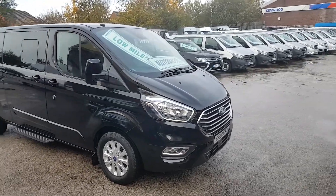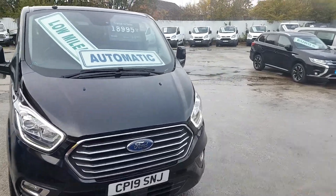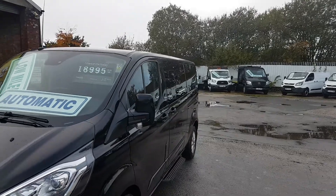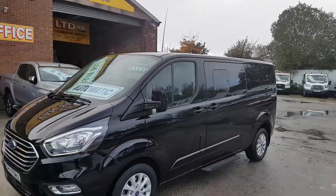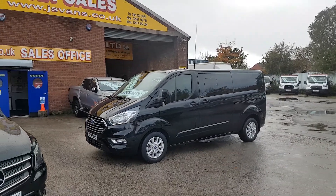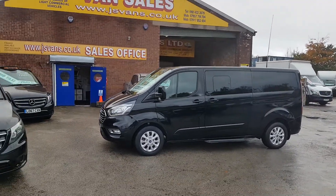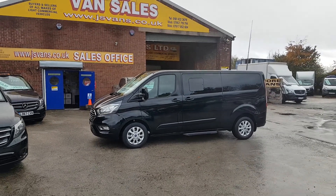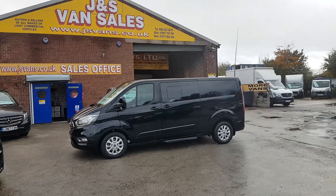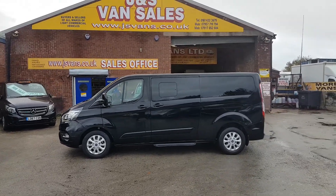Welcome to JNS Commercial Van Sales Limited. This is the new facelift Ford Transit Custom long wheelbase Titanium Tourneo minibus in Panther Black, 2019, one owner from new, come direct from lease with 28,000 miles. Still under manufacturer's warranty with the Ford dealers — 100,000 miles or till 2022, three years from the date of registration.